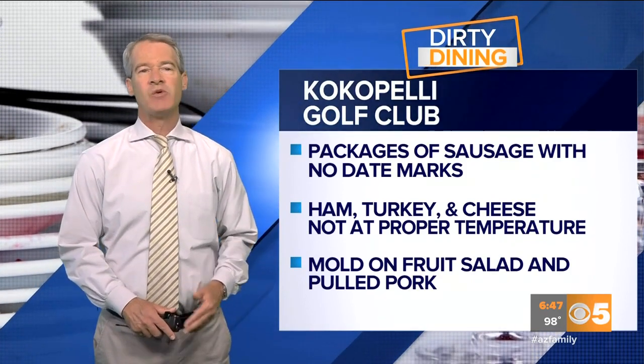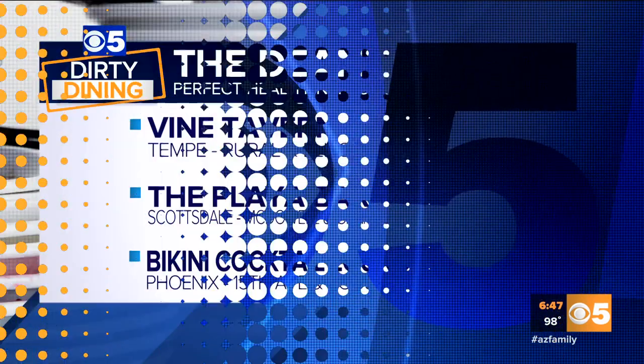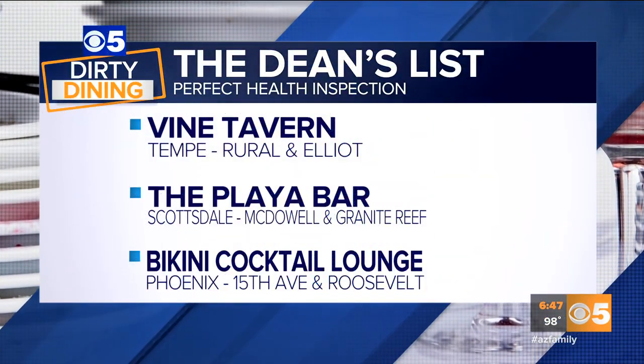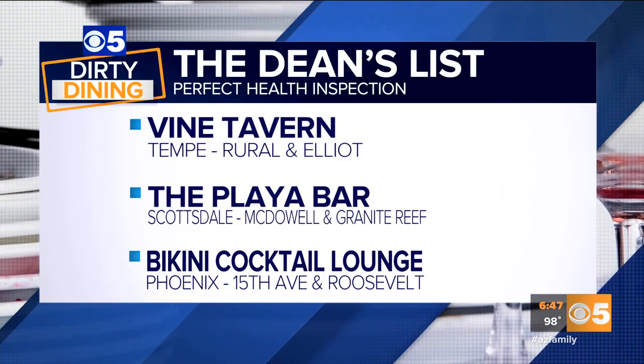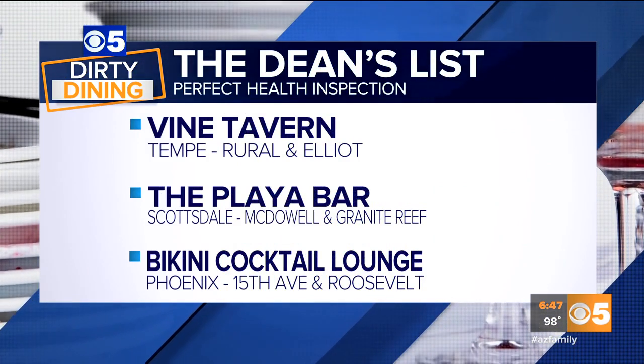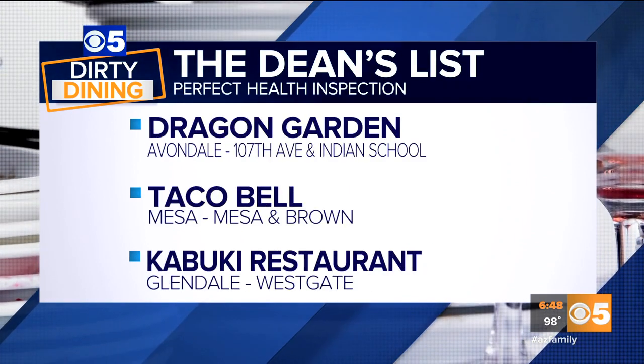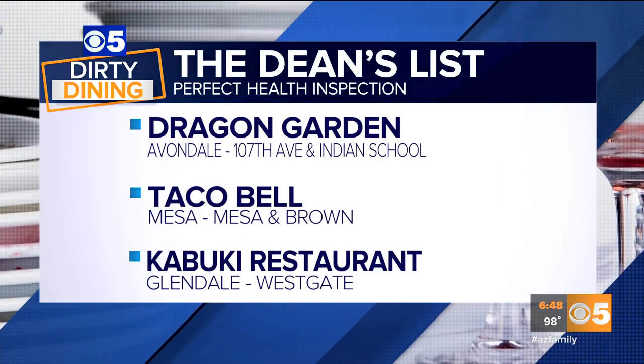The places with perfect health inspection scores make our Dean's List. Here's a look at the restaurants with spotless kitchens: Vine Tavern near Rural and Elliott in Tempe, the Playa Bar at McDowell and Granite Reef in Scottsdale, and Bikini Cocktail Lounge at 15th Avenue and Roosevelt.